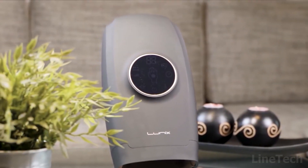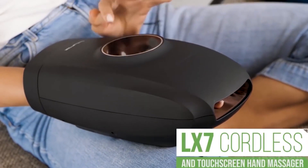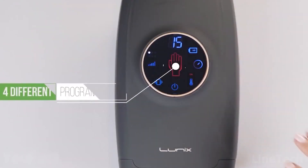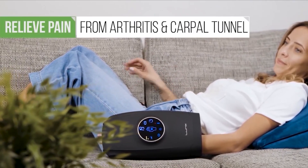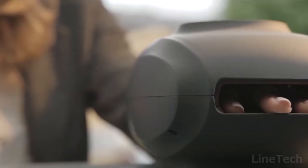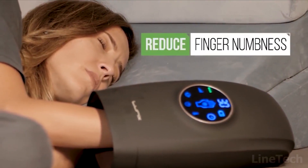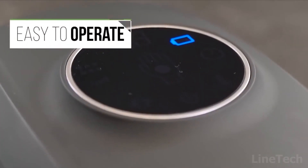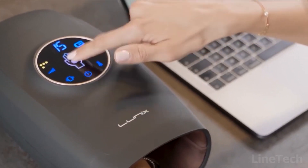Meet the electric hand massager that'll relieve your hands of the strain you put them through every day. It features a touch-sensitive screen that allows you to adjust all the settings. With four levels of intelligent air pressure, six levels of intensity, and two vibrational modes, it imitates reflexology-like kneading on your acupressure points, improving blood circulation and relieving your hands and fingers. It heats up to 104 degrees Fahrenheit to promote blood flow, warm fingers, and reduce soreness and numbness. It's also rechargeable — so set the timer, insert your hand, and relax.